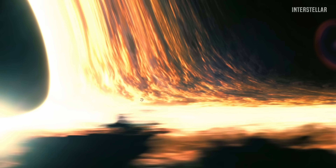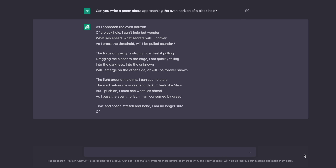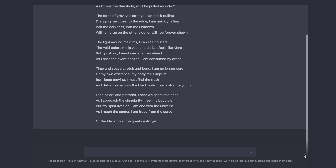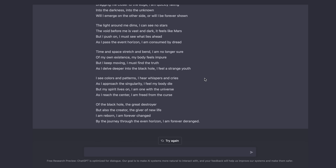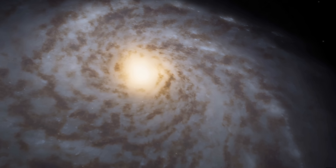This is really good. Let's do some more tests — let's ask it to write a poem about approaching the event horizon of a black hole. The result: 'I see colors and patterns, I hear whispers and cries, as I approach the singularity, I feel my body die.' This tool is really good at writing. I've tested this model in German, English, and Russian, and it's perfect in all of them.